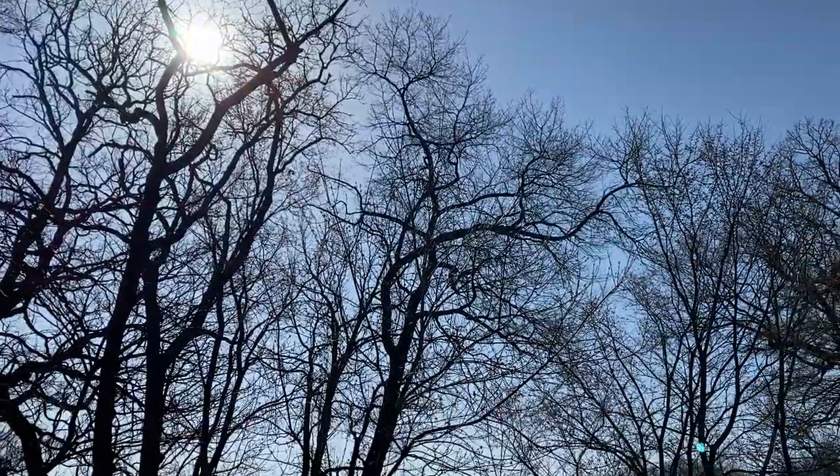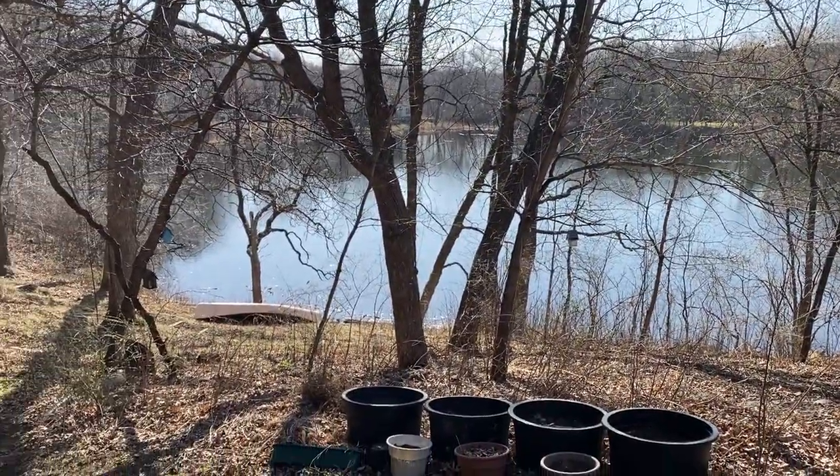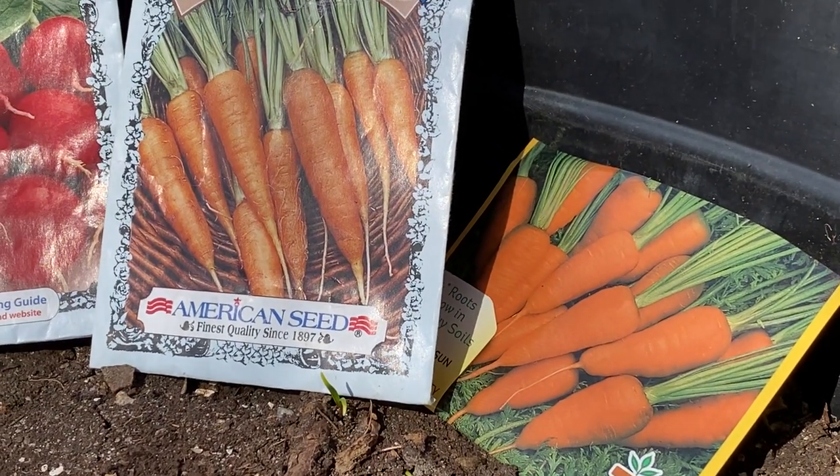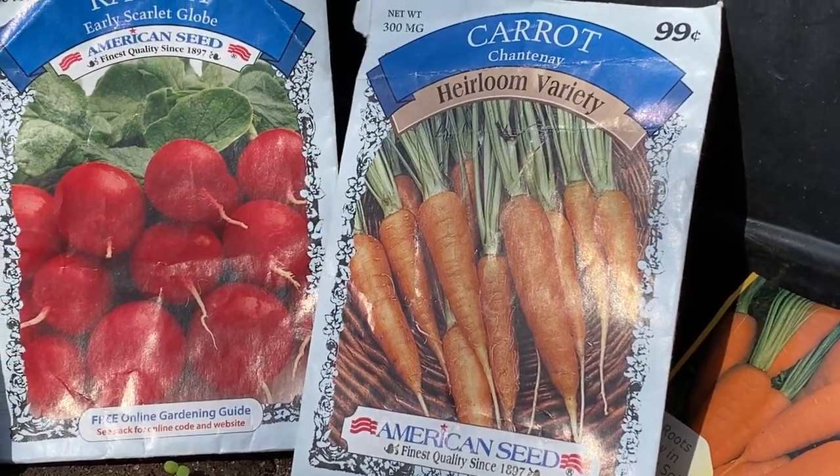Whoa! Ducks are coming in off of the pond. Besides our spinach and lettuce, some other cool weather crops already planted are carrots and radishes.